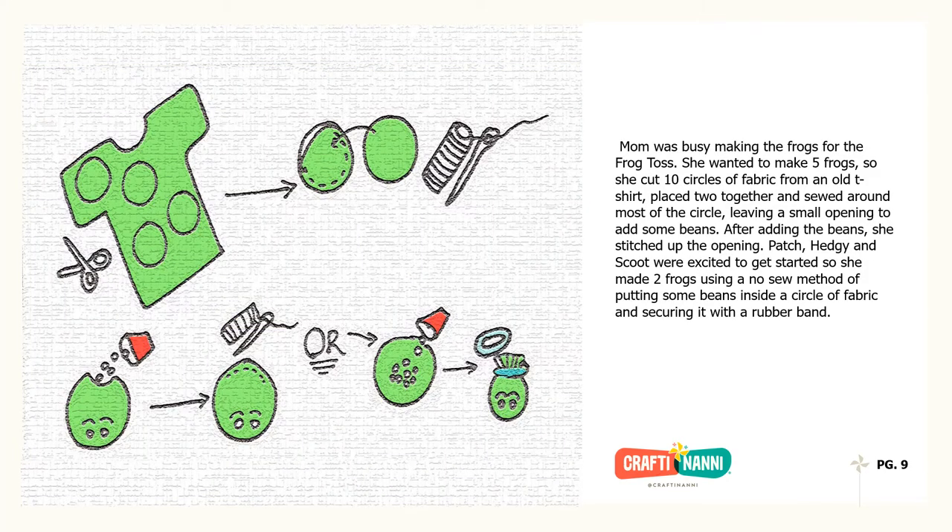Mom was busy making the frogs for the frog toss. She wanted to make five frogs, so she cut ten circles of fabric from an old t-shirt, placed two together and sewed around most of the circle, leaving a small opening to add some beans. After adding the beans, she stitched up the opening. Patch, Hedgie and Scoot were excited to get started, so she made two frogs using a no-sew method of putting some beans inside a circle of fabric and securing it with a rubber band.